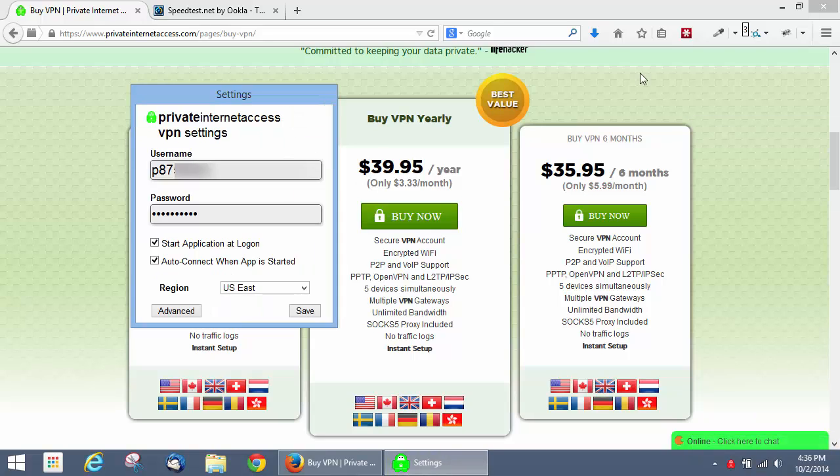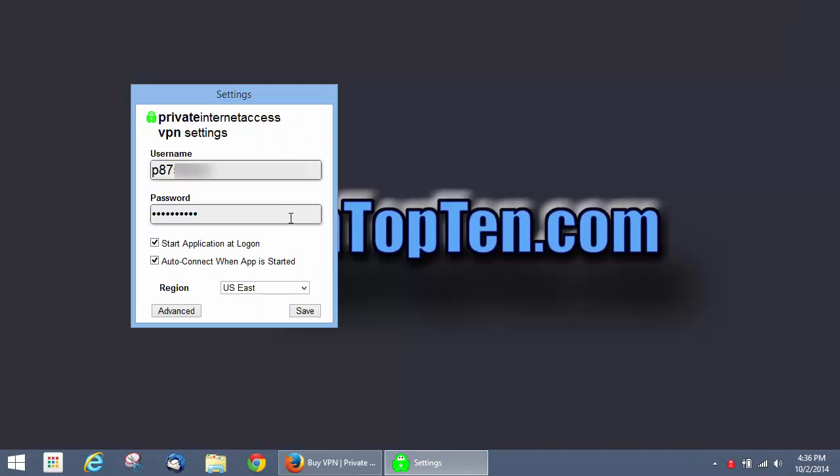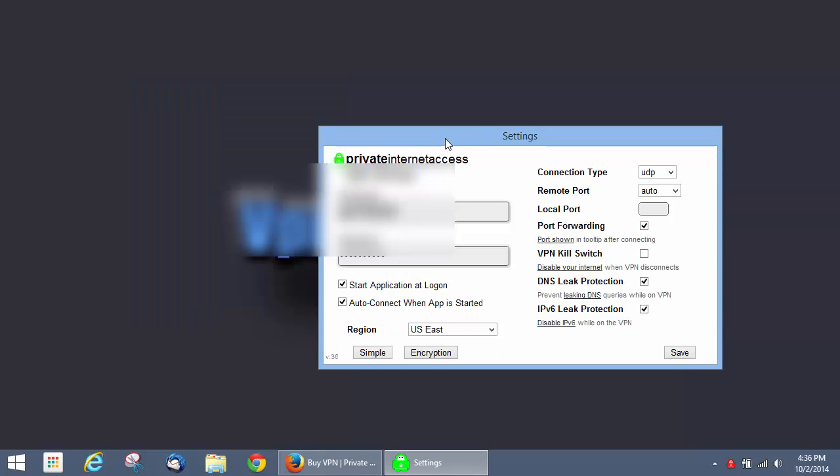So we're going to load the settings here. As you can see, this is the simple settings, but if you want to go to the advanced tab, there are more options available.